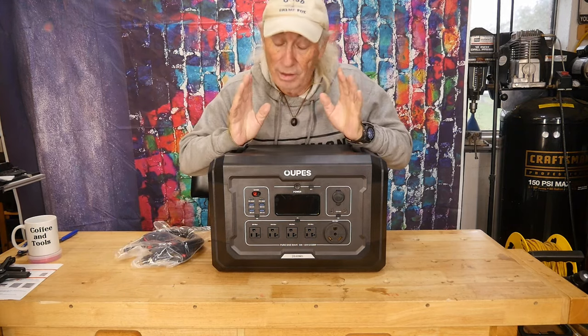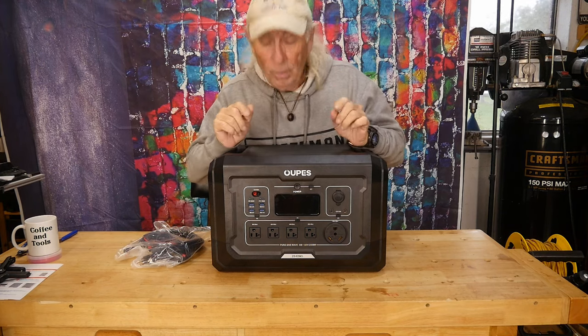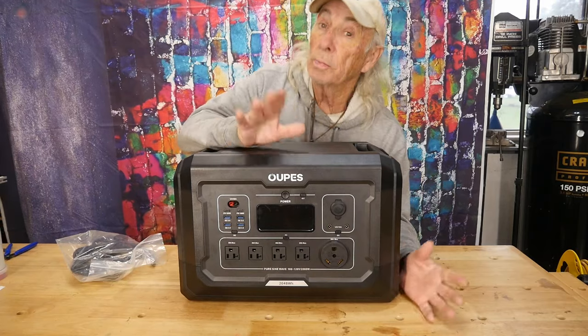What's really cool are the features and the numbers on this thing, which are really impressive. We've got to take a good look because emergency power is a serious thing.